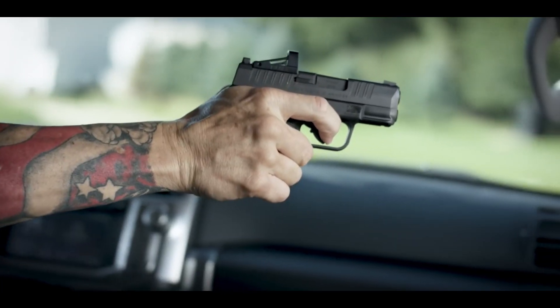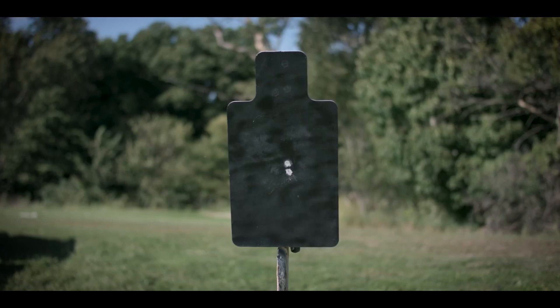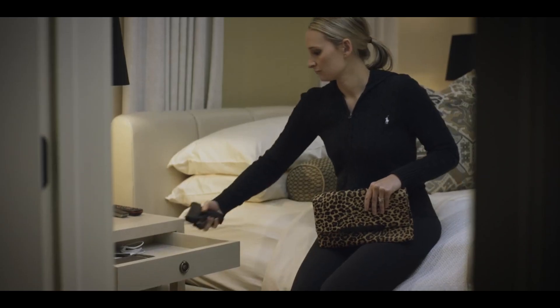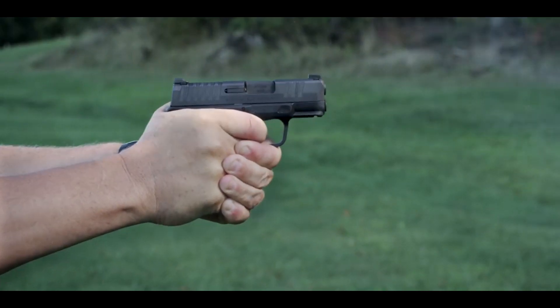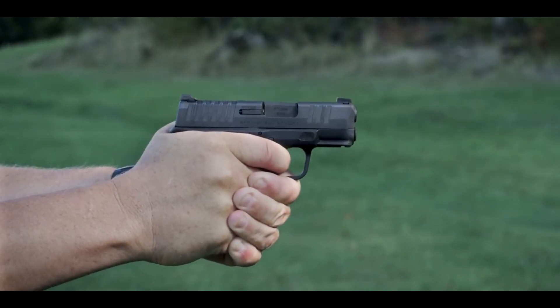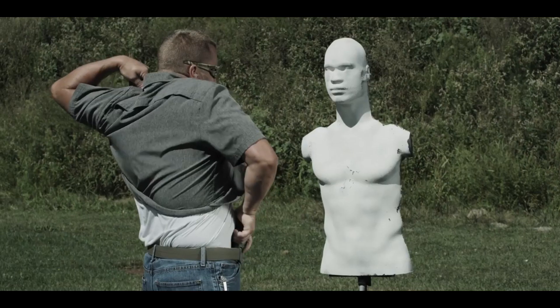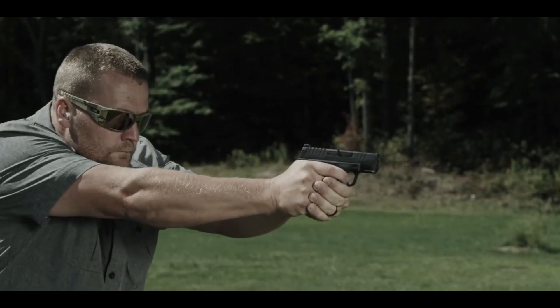Its adaptive grip texture ensures a secure and comfortable grip, while the high-visibility sights provide quick and accurate target acquisition. The Hellcat also boasts a patented magazine release and a textured slide for easy manipulation under any conditions. With its superior capacity, ergonomic design, and exceptional reliability, the Springfield Armory Hellcat sets a new standard for concealed carry pistols.